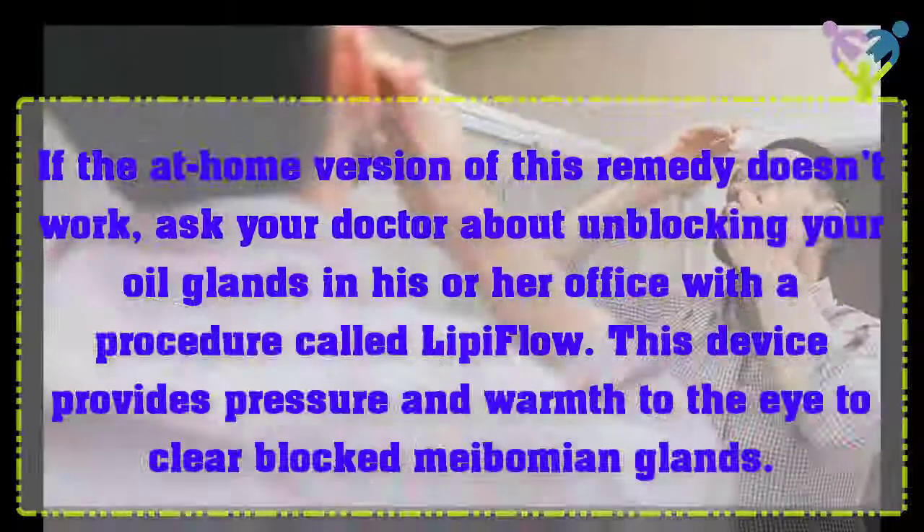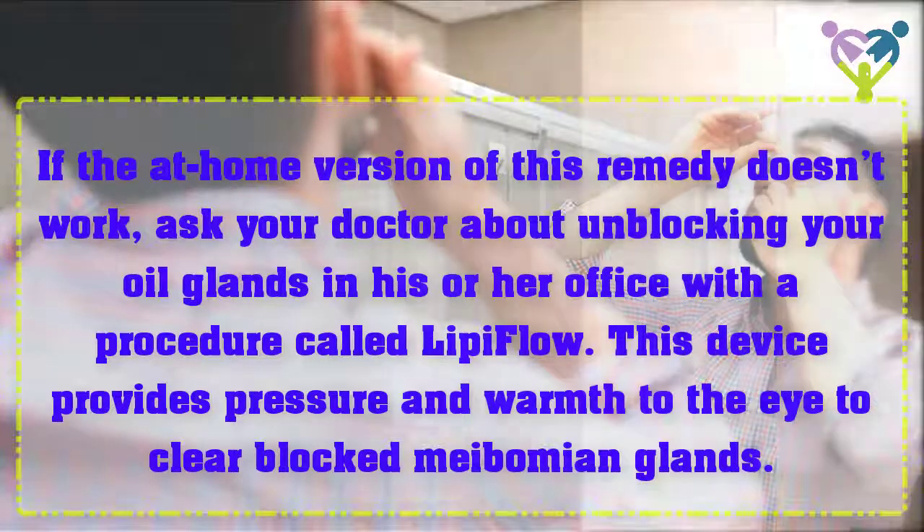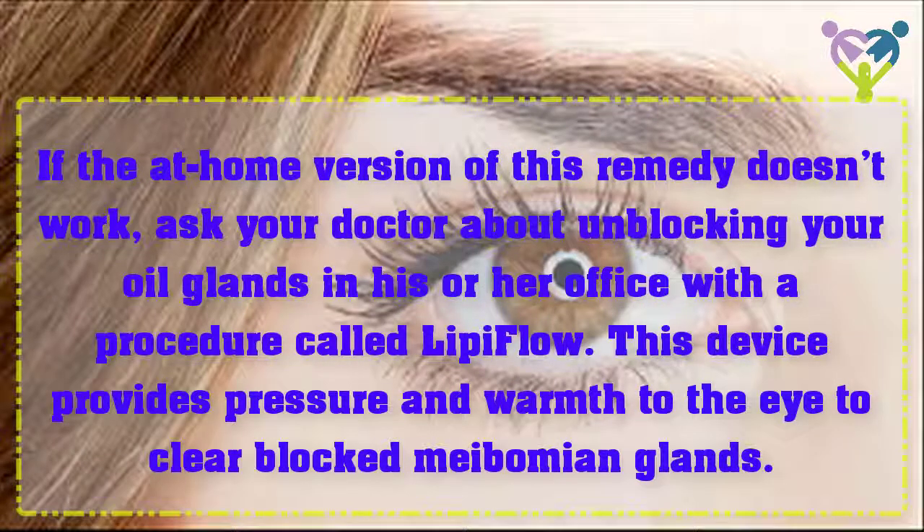If the at-home version of this remedy doesn't work, ask your doctor about unblocking your oil glands in their office with a procedure called LipiFlow. This device provides pressure and warmth to the eye to clear blocked meibomian glands.